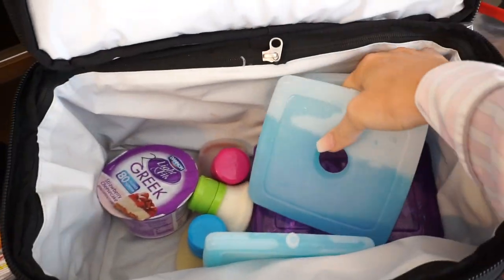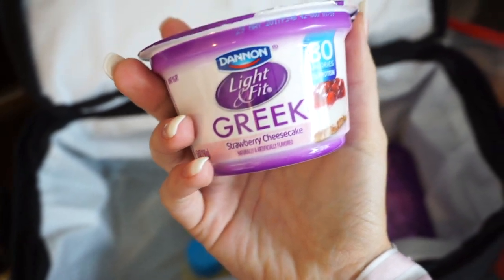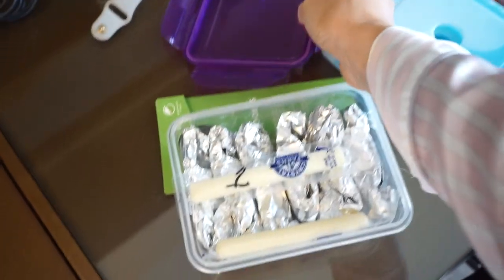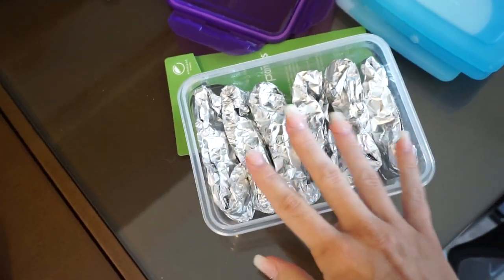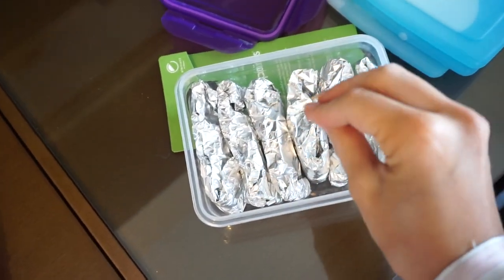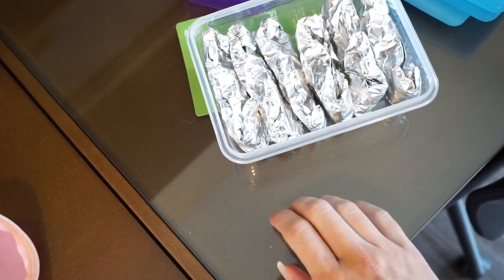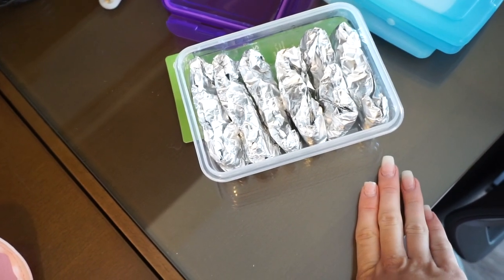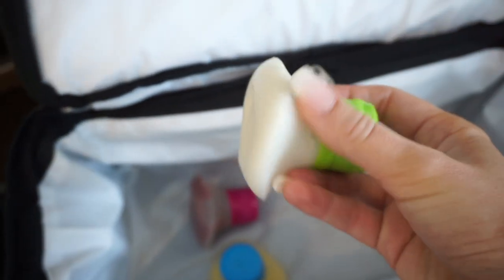I have a bunch of ice pack coolers in here just so that nothing goes bad. In here I have a light and fit Greek yogurt — I haven't tried this flavor, the strawberry cheesecake, but it looked really good. I like to keep a lot of these cheese sticks that are one point — just string cheese. Love those. And then in here are all little wrapped up on-the-go bite things for me. They're one and a half points — it's just a piece of lunch meat, and I either put a slice of cheese on it or some Laughing Cow cream cheese, and then I put some peppers inside.